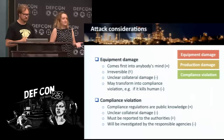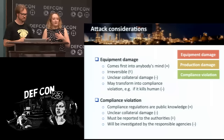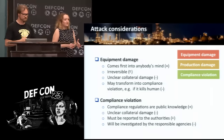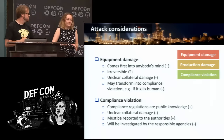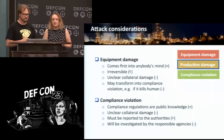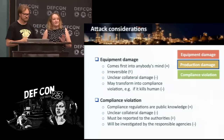The advantage of the compliance violation attack is that all regulations, limits, and everything are online — it's public information, easily available. The problem is that the collateral damage is unclear: if you contaminate the water, you may kill the fish, and many people get upset with that. This type of attack must be reported, so serious investigators will be on the case. Production damage is actually the more preferable scenario because nobody needs to report it, nothing gets killed — it's a safer scenario for the attacker.